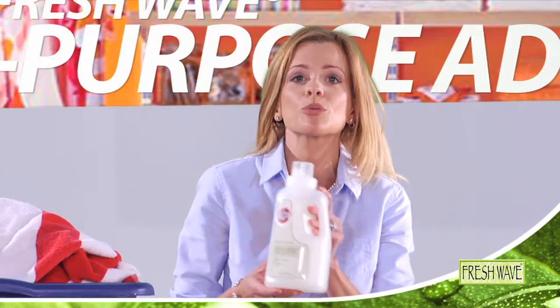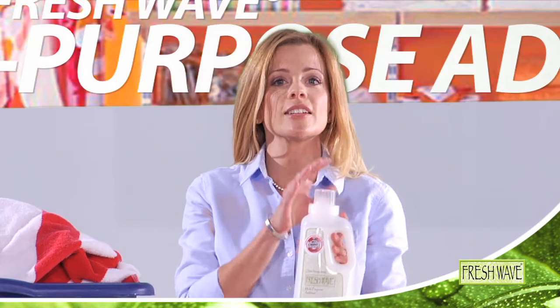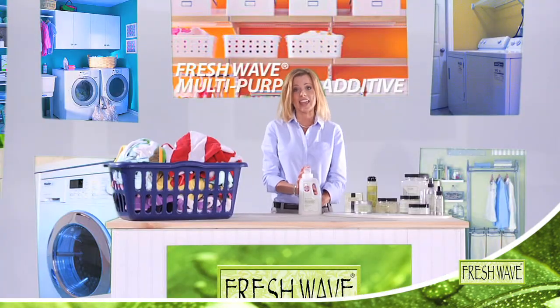But luckily, Fresh Wave Additive gets rid of those odors. Just add a capful to your wash, and Fresh Wave Additive eliminates the mildew stink. Now your wash looks and smells clean.